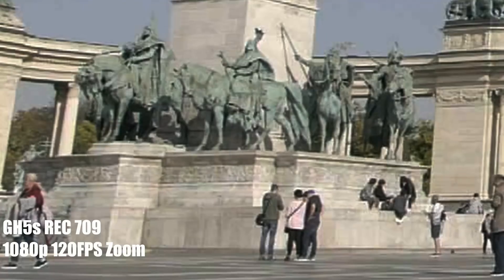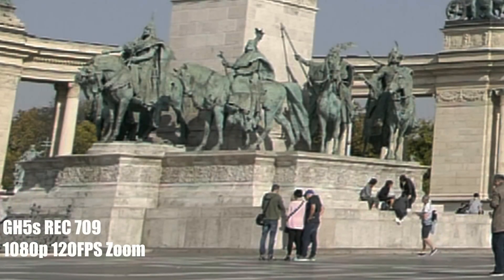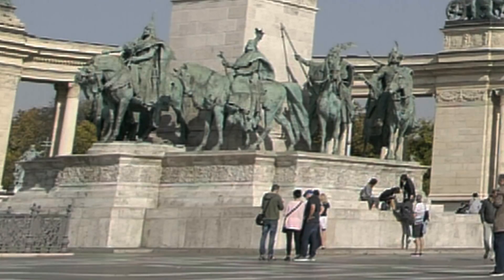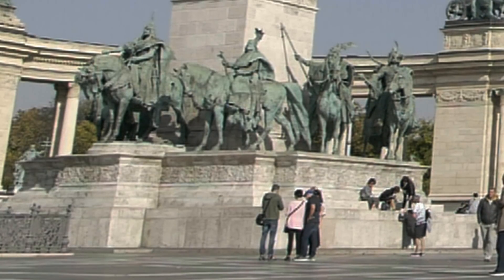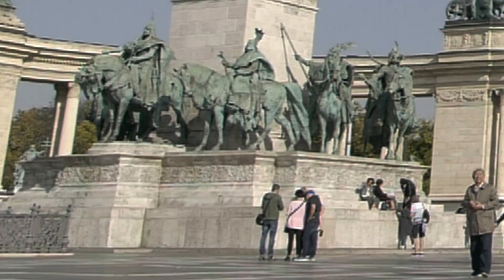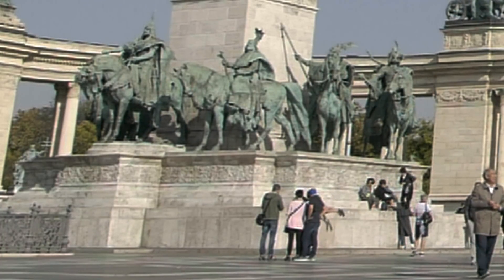If you have any questions, let me know. I'm almost done with my comparison between these two, and I'm just testing out the Pocket 4K today to review that. I think I've made up my mind on pretty much the verdict between these two cameras. I'll see you guys later.